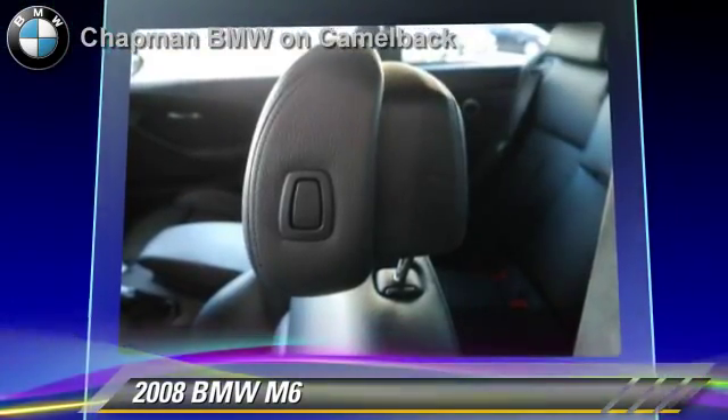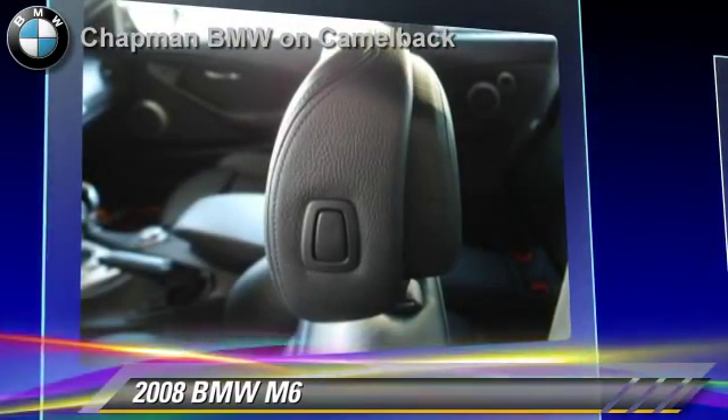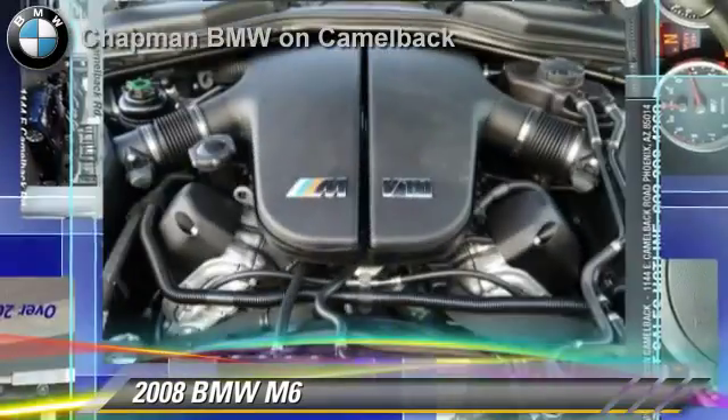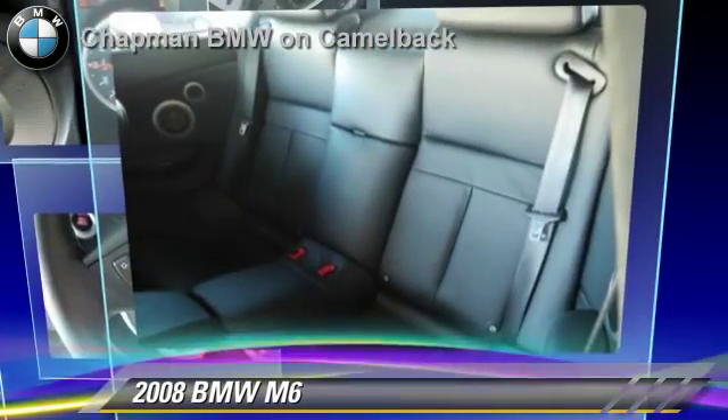Safety features include side airbags and traction control. Comfort and convenience features include BMW Assist, satellite radio, Bluetooth wireless, HD radio, and navigation system. Give us a call to schedule your test drive today.